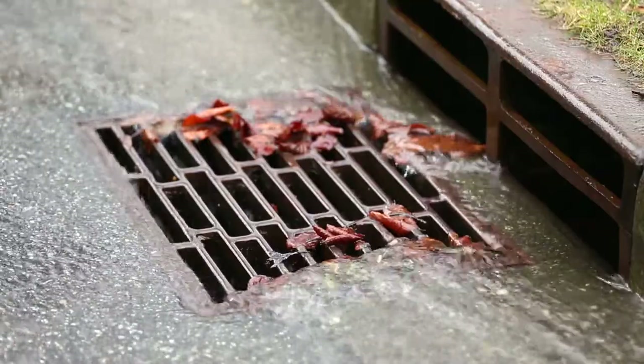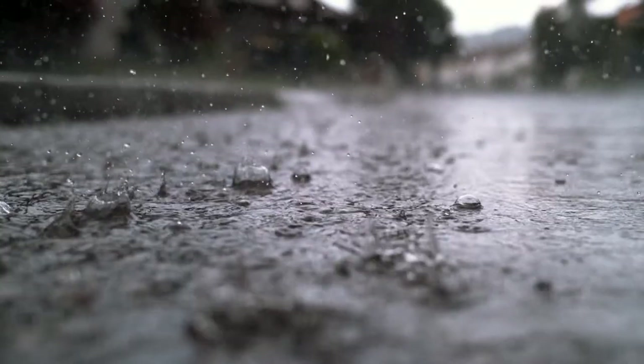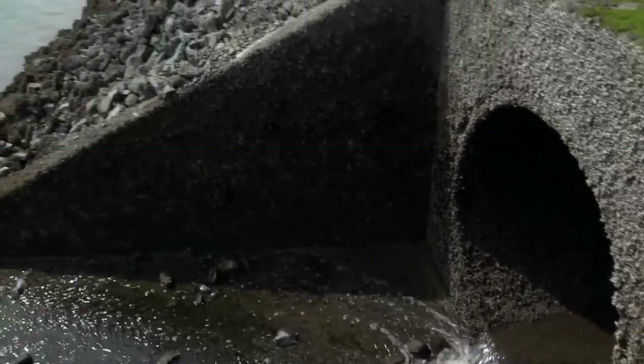The main purpose of a stormwater system is to drain standing water, like rain or snow melt, from city streets. That stormwater is transported to an outfall that will then empty into a local waterway.